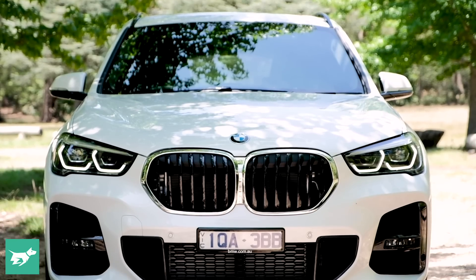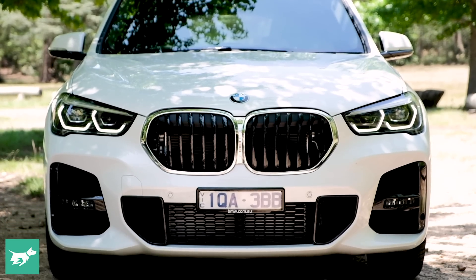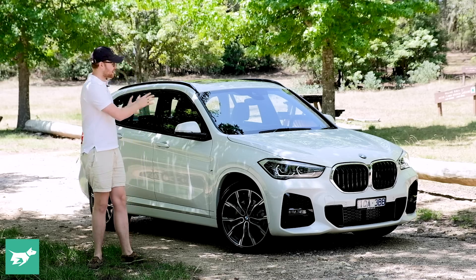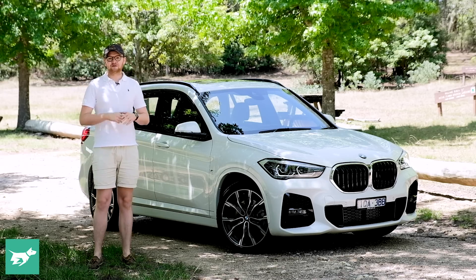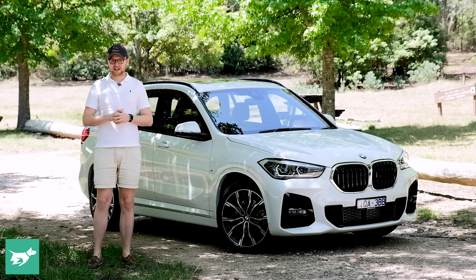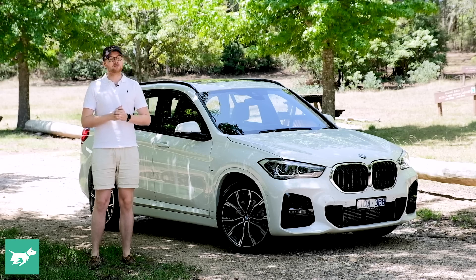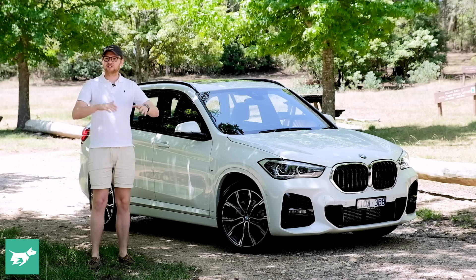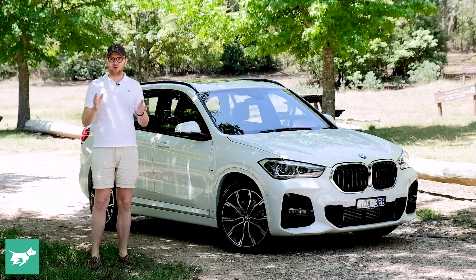The X1 is a very popular vehicle because it is the most affordable way into buying a crossover with a BMW badge on the bonnet. And for a lot of people, that matters a ton. But what also matters is whether or not the X1 is a good luxury small SUV, because this market is becoming more and more competitive.